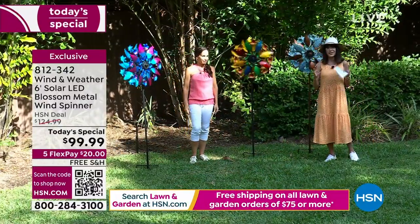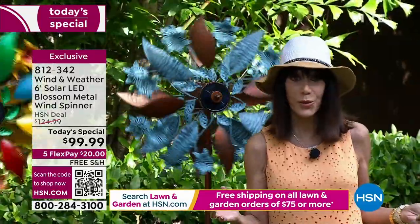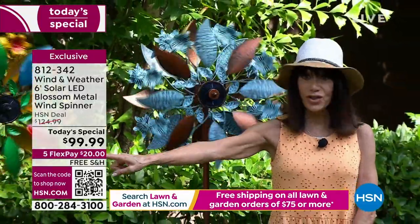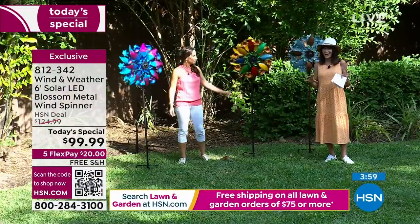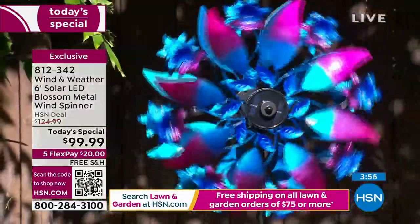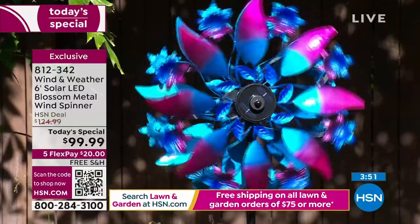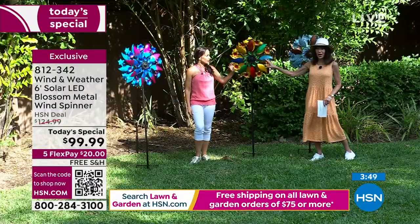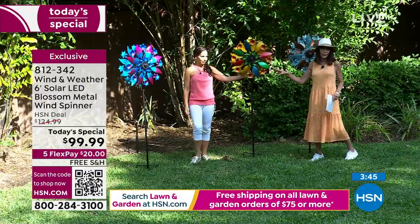We have only about four minutes remaining. In the gorgeous Cool — the blue — we're down to 20 left. The final 20, and that one's going to be gone in a heartbeat. The multicolor is way out in the lead right now, and then you have your copper verdigris.